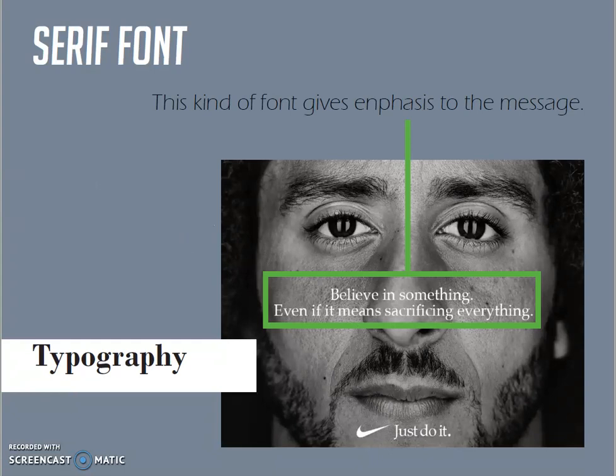Speaking about typography, Nike used the same serif font for all text in the advertising.